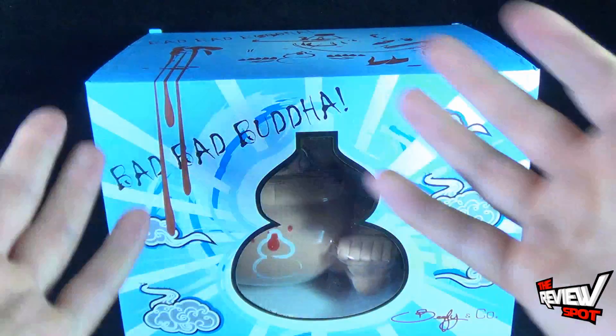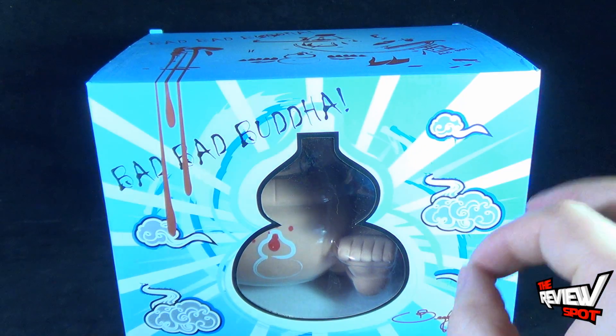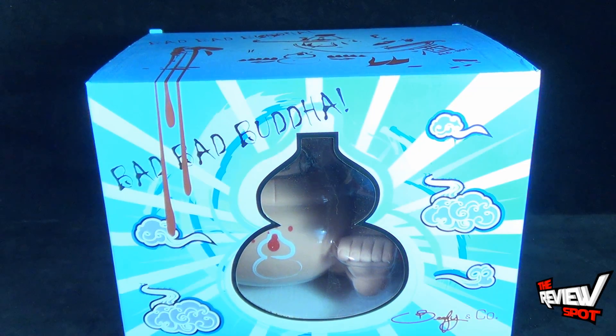As vinyl pieces go, Spot's been looking at a lot of vinyl pieces, and it's giving me a chance to see some of the amazing artwork that these vinyl artists are producing. Having said that, I am super excited about getting this opened up and having a look at the Big Bad Buddha. Don't go anywhere, guys — there's definitely more heading your way. Stay tuned.